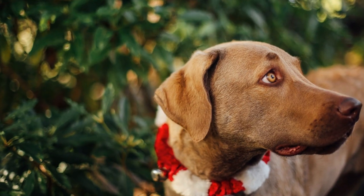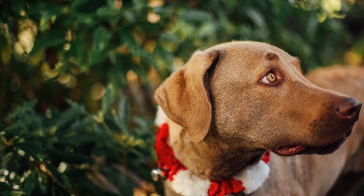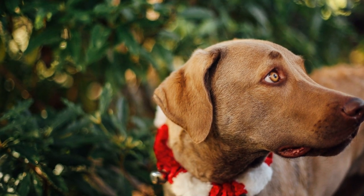Regardless of your choice, both the Chesapeake Bay Retriever and the Labrador Retriever will shower you with love, loyalty, and endless joy.